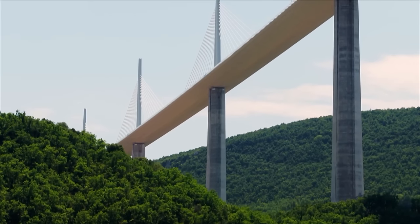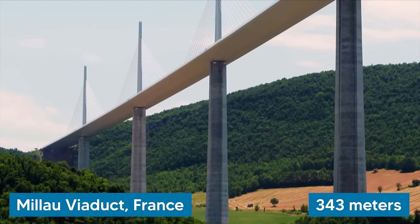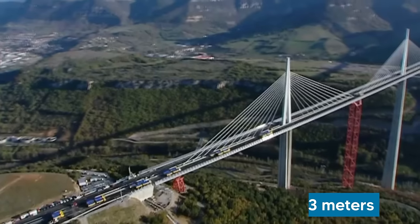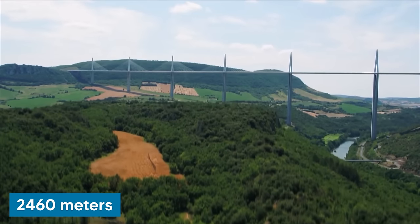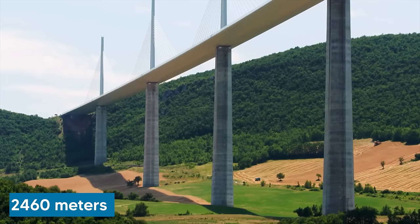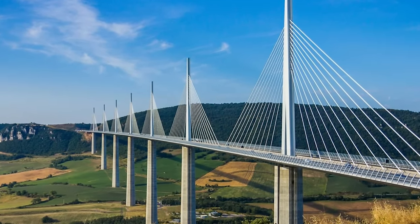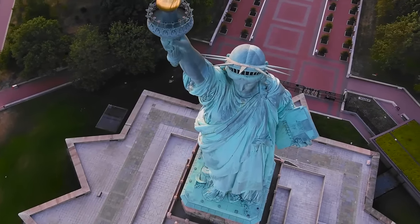Making our way back to France, it's time to talk about the Millau Viaduct. Soaring to a height of 343 meters, it holds the title of the world's tallest cable-stayed bridge. The viaduct spans 2,460 meters, with the longest single span reaching 342 meters and a deck width of 32 meters. It features seven concrete piers, with the tallest pier standing at 245 meters — more than twice the height of the Statue of Liberty from base to torch.